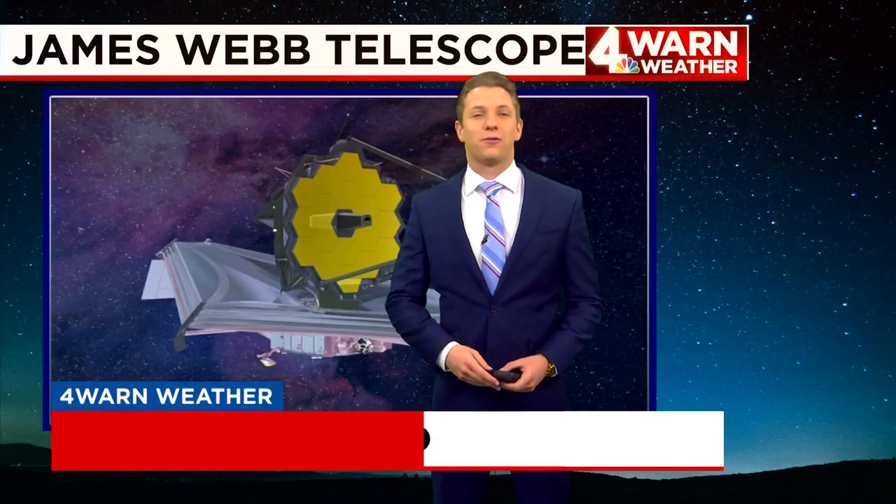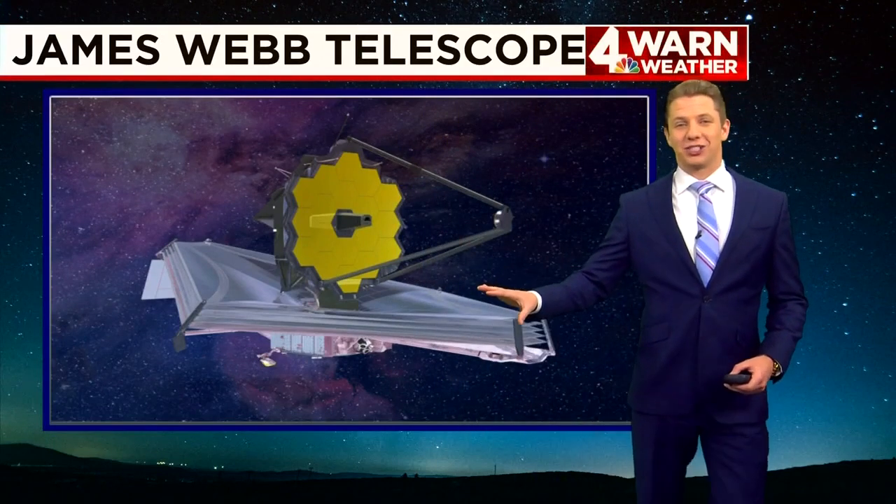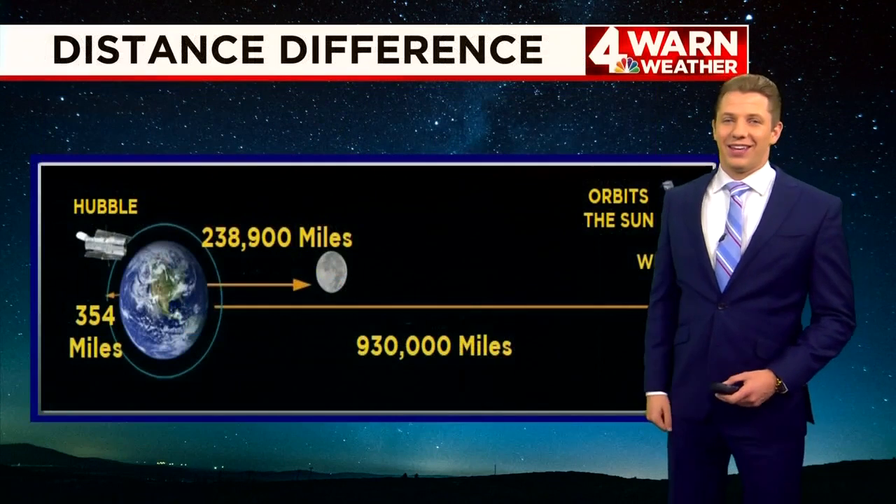After nearly a month-long journey through space, the James Webb Telescope has finally reached its destination way out into space, much farther than the Hubble.